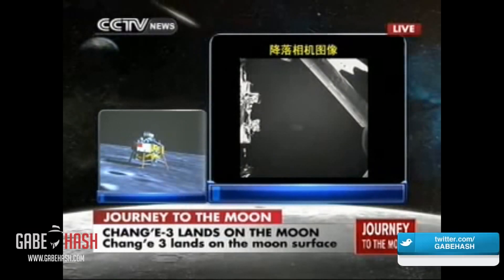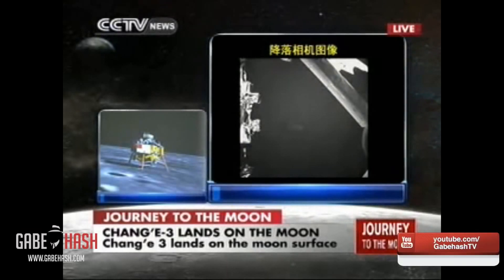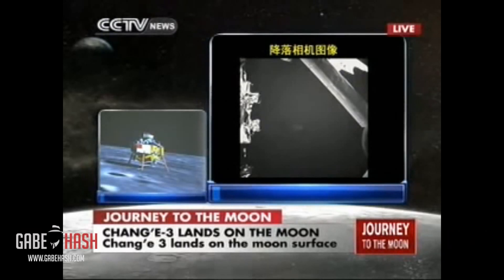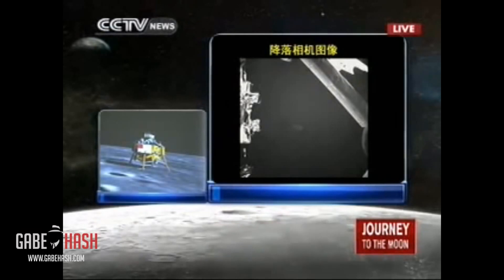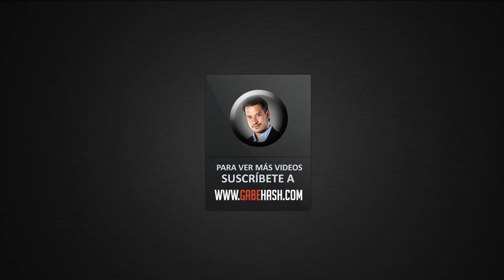The first Chinese lunar probe is on the surface of our celestial neighbor, the moon. Chang'e 3 is in good shape. Everything is perfect until now. This is the first Chinese vehicle to land on a celestial body. This is still the landing camera working on board the probe — you can see the shadow of the probe and the surface of the moon.